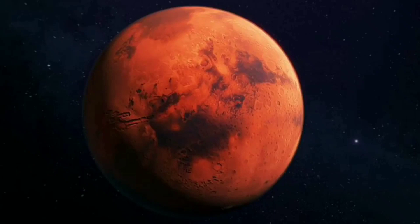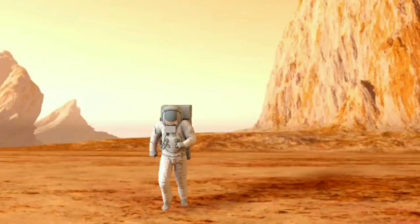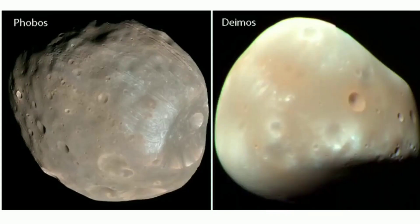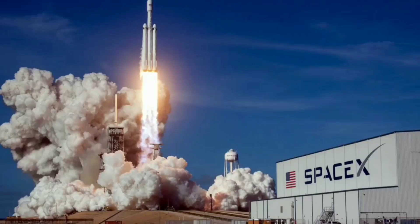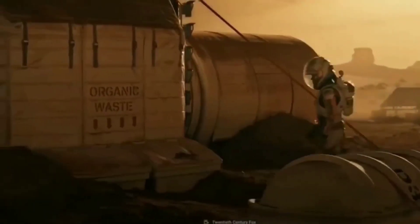Mars has one-third the gravitational force of Earth, so a person weighing 45 kg on Earth would weigh only 17 kg on Mars. A day on Mars is 24 hours and 37 minutes, compared to Earth's 24 hours. One year on Mars is 687 days, compared to Earth's 365. Mars also has two moons — Phobos and Deimos — compared to Earth's one. Right now, NASA and SpaceX are already planning to send humans to Mars. Elon Musk's SpaceX is targeting to send humans to Mars by 2024 and planning to establish a self-sustaining city by 2050.